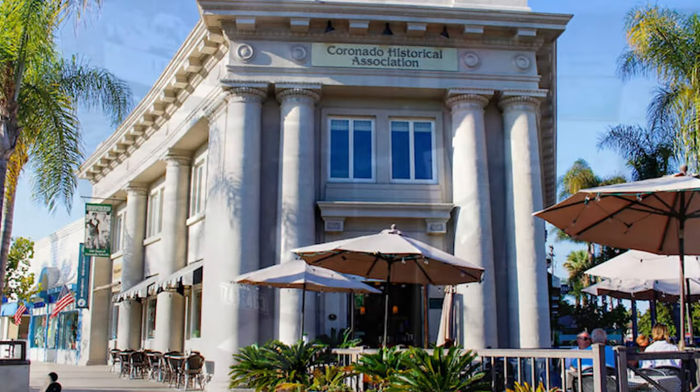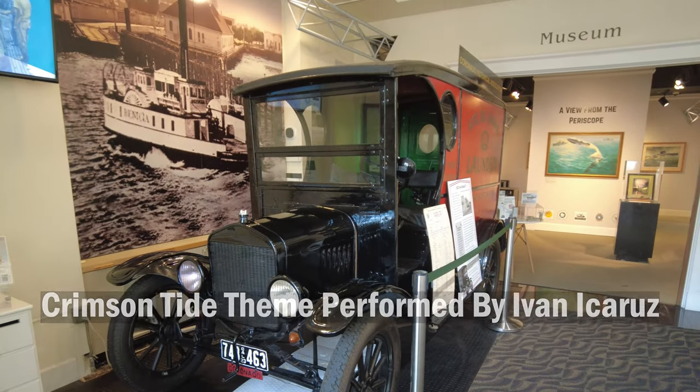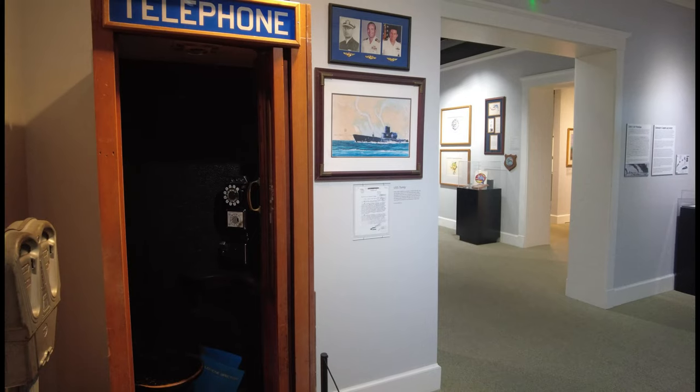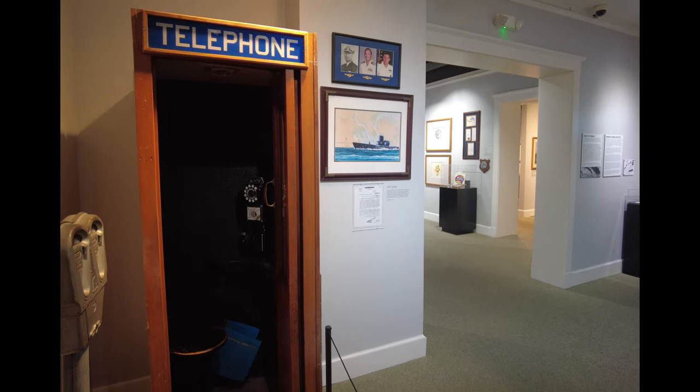The first stop was the Catalina Historical Association. The association was founded in 1969, but this museum opened in 2000. The museum features permanent and changing exhibits.